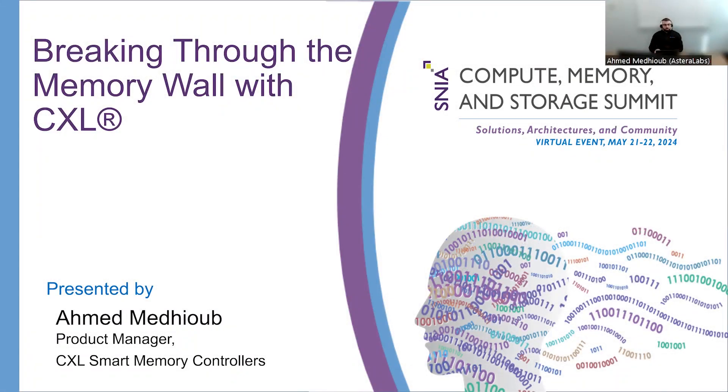Hello everyone. My name is Ahmed Medyoub. I'm part of the product management team for Astera Labs' CXL Smart Memory Controllers. And today I'm going to be presenting Breaking Through the Memory Wall with CXL.